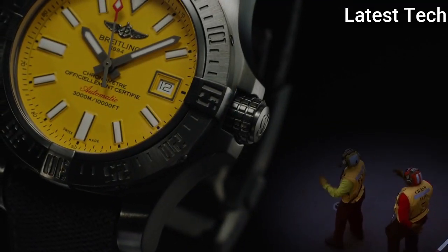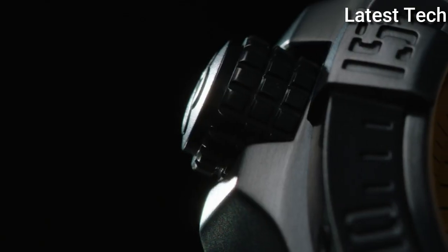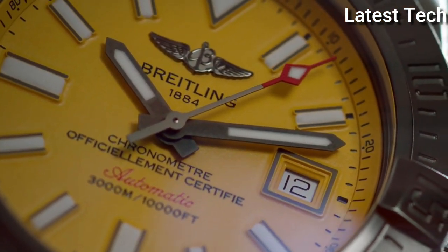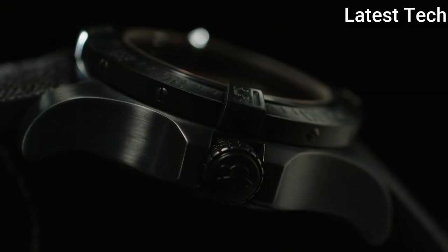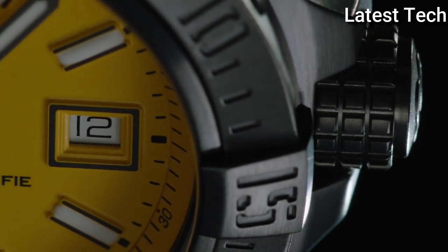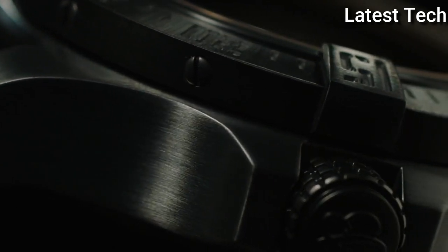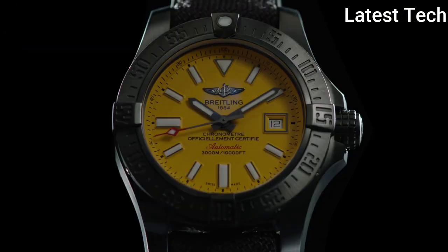Product key features: Item shape round; dial window material type anti-reflective sapphire; display type analog; clasp buckle; case diameter 45mm; case thickness 18.4mm; band material rubber; band width 22mm; band color black; dial color yellow; calendar date; special features screw-down crown, helium escape valve, Swiss made; movement Swiss automatic; water resistant depth 3000 meters.